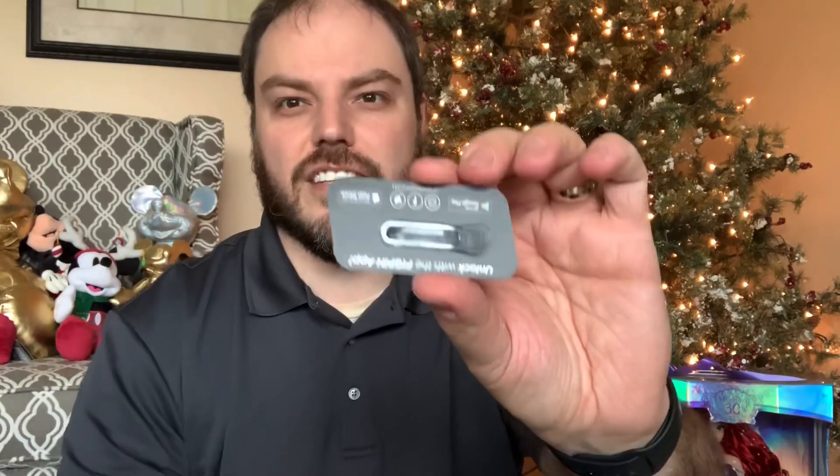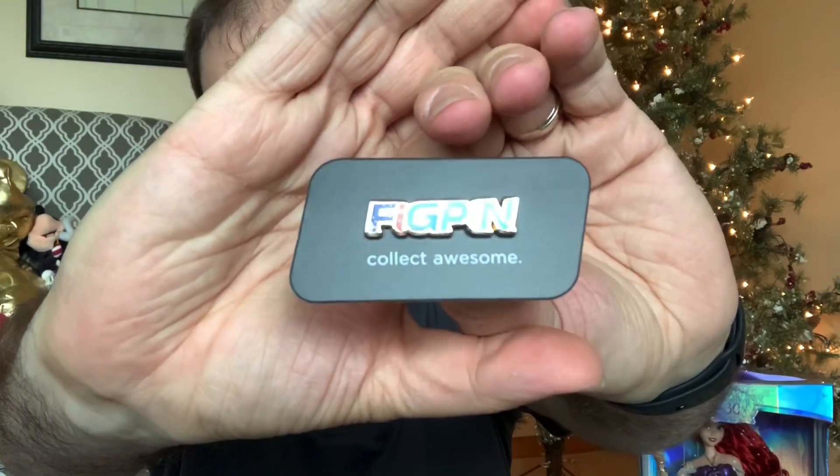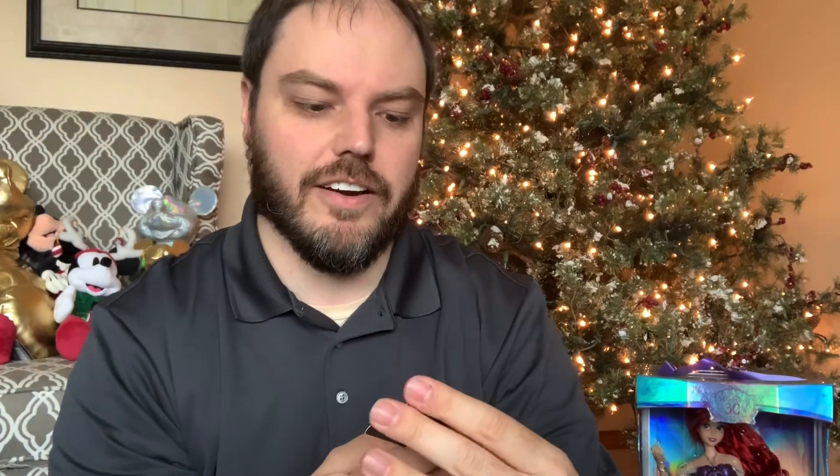So the first thing we're going to take a look at is actually this little Fig Pin pin that came with them. This was just in the box along with the princess set that they did make, and it does have their signature pin back on there, so you can kind of use it as a stand if you wanted to. This is the official Fig Pin pin, and it says 'Collect Awesome' in different colors. It's got little glitter things on there, and then it says 'unlock with the Fig Pin app.' I do have that app because the only other Fig Pin I have is the D23 Ariel. If you put in your pin's item number, it'll actually tell you what number out of the limited edition run your pin is, so definitely go check that out.